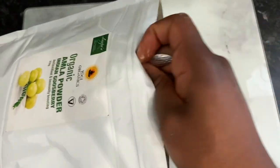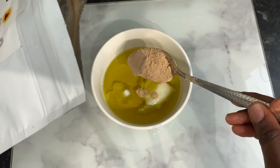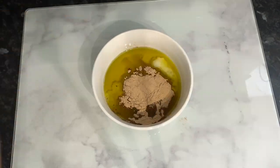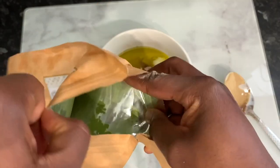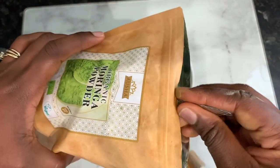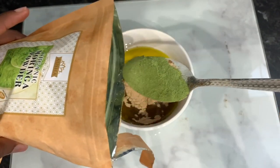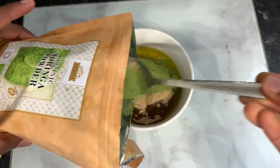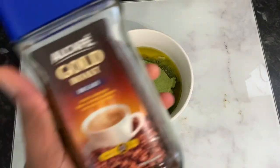The next ingredient is some amla powder. I just started using amla powder based on recommendations from you guys, and I really loved it — I'm just trying to find ways to incorporate it into my regimen. Amla powder is really good: it conditions your scalp, promotes healthy hair growth, improves the tone of the hair, minimizes grays, boosts volume, reduces dandruff, and can even treat head lice.